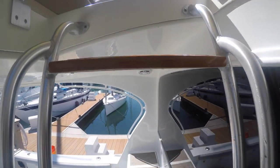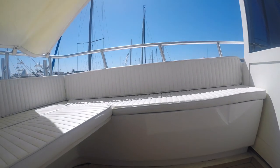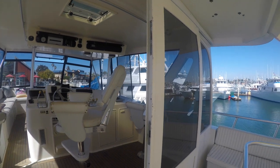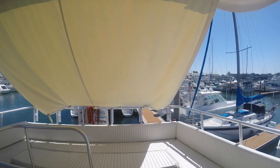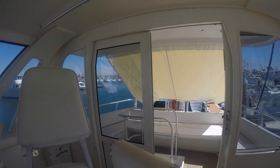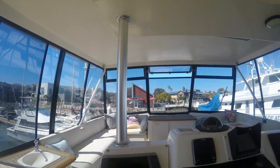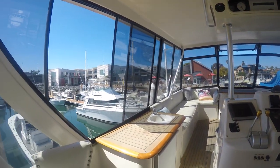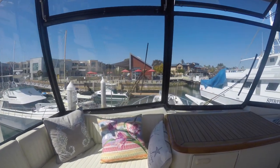Up the steps to the flybridge, which has an extra six-foot-long section added to the rear, giving you this enlarged seating area. It also has a sunshade currently installed for the upper seating area. Panning around to the controls panels, you'll notice it has a bow and stern thruster. There's also an ice maker, refrigerator, and sink on the flybridge, and it seats about 12 to 14 people.